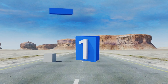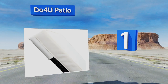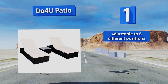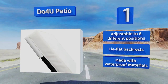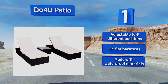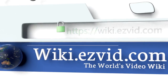Coming in at number one on our list, a luxurious Do-For-You Patio Set comes with two spacious loungers that have very sturdy platforms and thick white cushions, along with a useful center table with an easy-to-clean glass surface. It's everything you need for an afternoon of relaxation. They're adjustable to six different positions and have lie-flat backrests. They're made with waterproof materials.